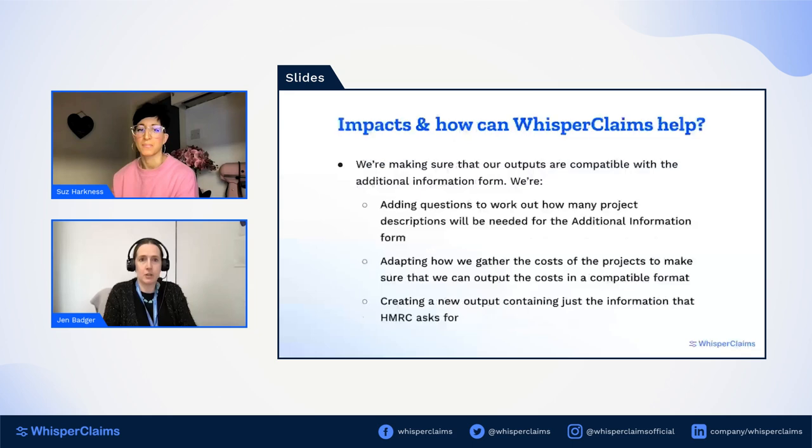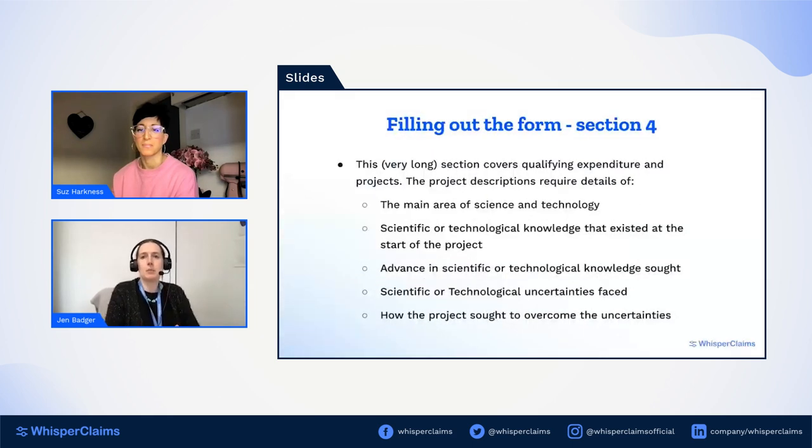As you go through each project description, the form asks whether the project was SME or RDEC and how much SME and RDEC spending was associated with it, tracking in the background whether you've hit your 50% threshold. Once you get above the minimum of three projects, the form just asks 'do you want to add another project description?' — if you say no and haven't yet reached the threshold, it takes you to a page saying you haven't added enough and you have to go back. So you really need to know in advance how many project descriptions you'll need to complete. That covers the form itself, so I'll pass over to discuss how Whisper Claims is helping.